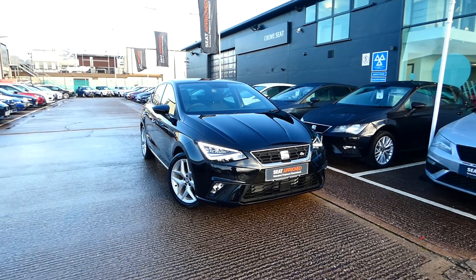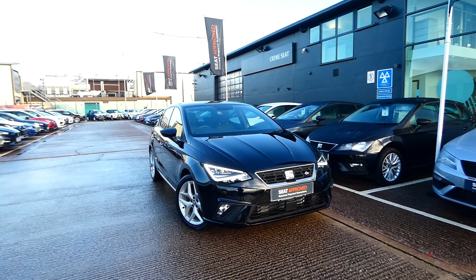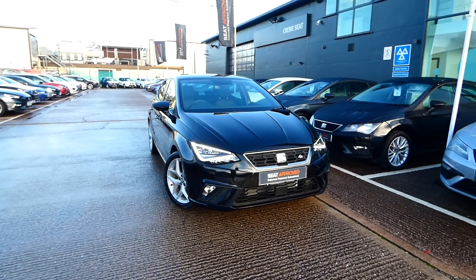Welcome to Crewe SEAT, and this is a quick video tour of this stunning approved used Ibiza. This vehicle is a pre-registered vehicle, finished in midnight black and comes with the full LED headlights and LED daytime running lights.